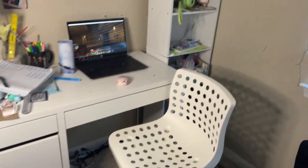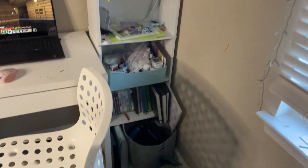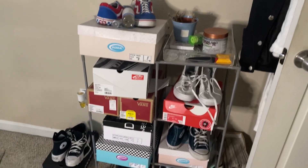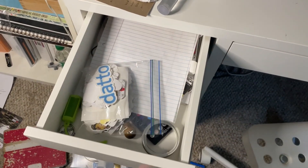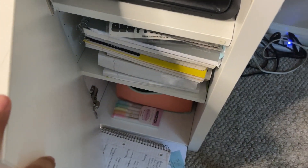Hello guys, welcome or welcome back to my channel. Today's video is basically just me reorganizing my room. Everything in my room is kind of organized, but not to the standard I want it to be, so I decided to fix that. Without further ado, let's just get into the video.